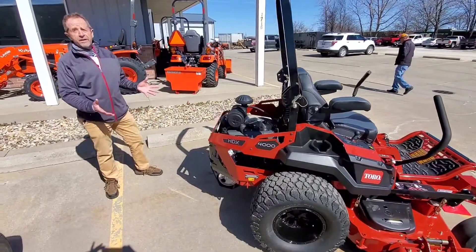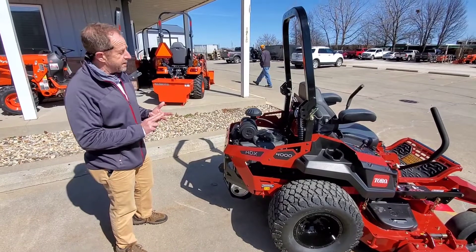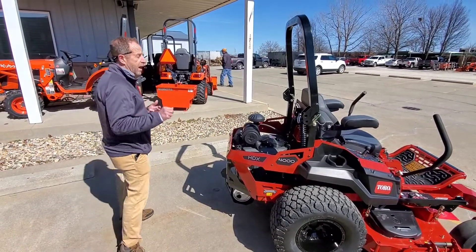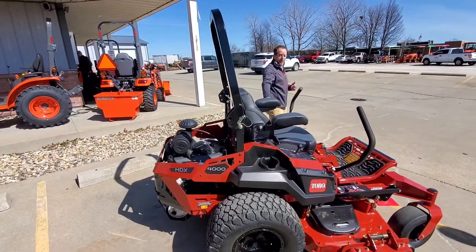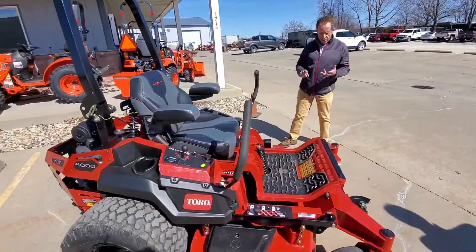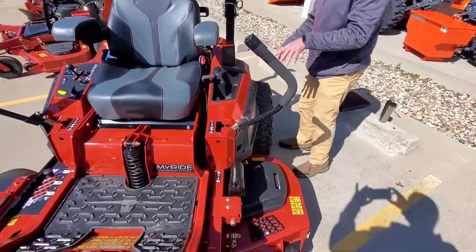You can't see it, but underneath it we've gone to Hydrogear ZT4400 or ZT5400 — Hydrogear's top end in their integrated hydraulic systems. Over on the left-hand side, there are two USB ports and a storage area for your phone and some other items.